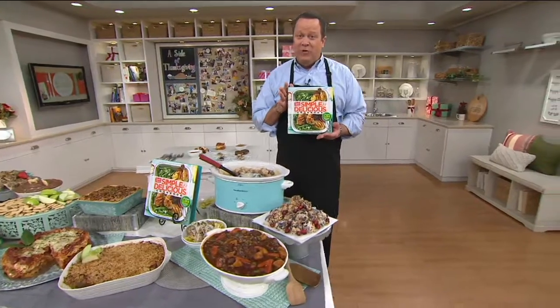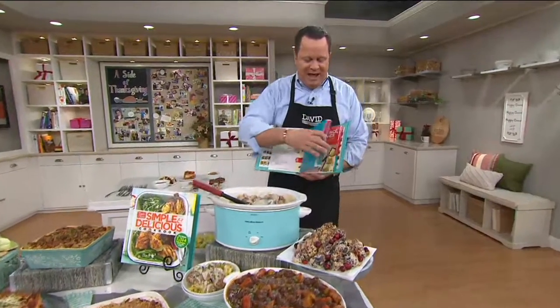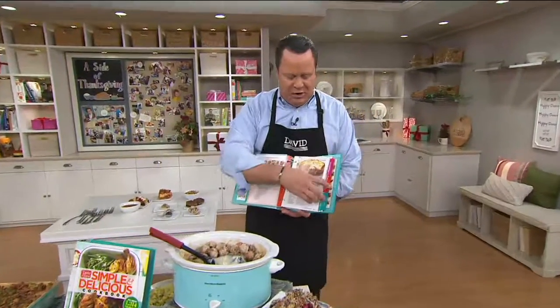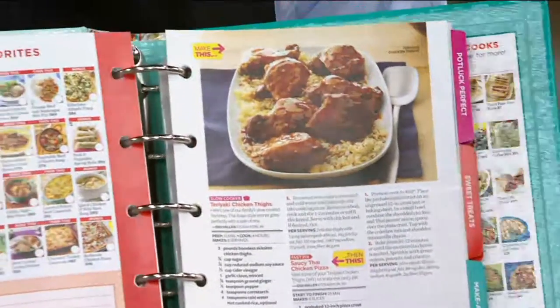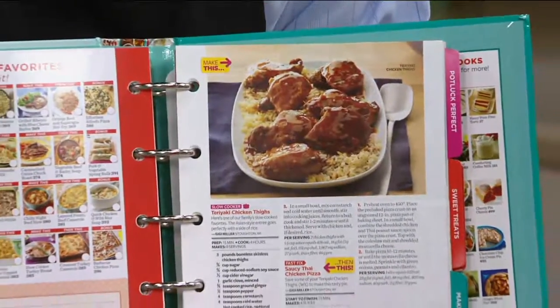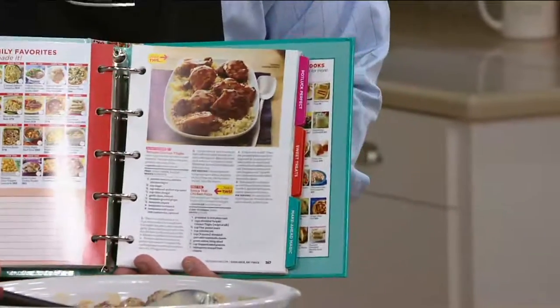This is over 1,300 simple and delicious recipes and over 1,200 color photos. You're also going to love that this is a ring binder book, so you've got all of the great tabs inside, gorgeous color photos, and everything is organized, easy to follow, and all works beautifully because every recipe is tested by chefs in the Taste of Home kitchens.